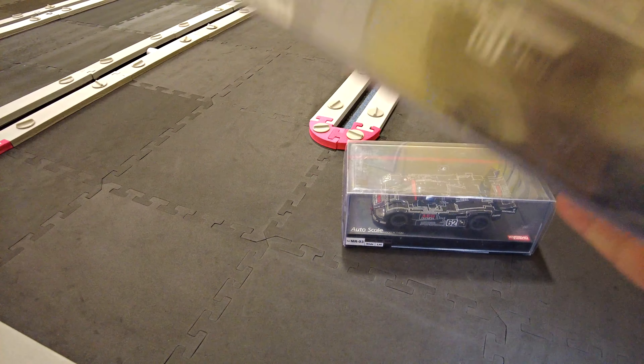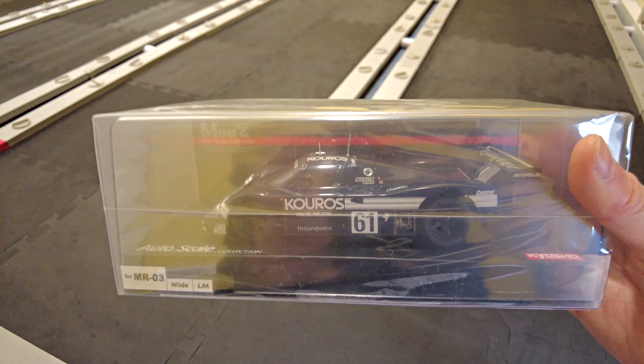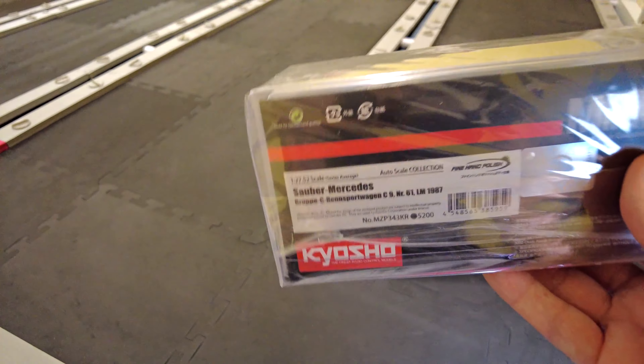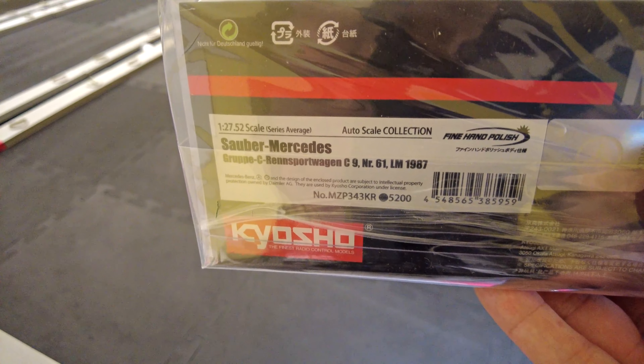I also had another Sauber C9 arrive with the Kouros colour scheme. I'll show the info on the back — that was a Le Mans 1987 car.